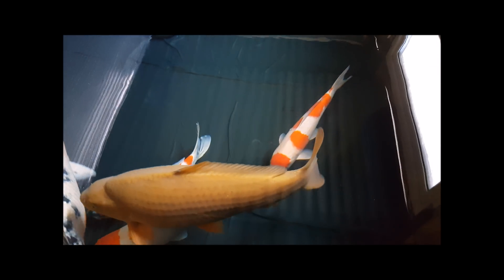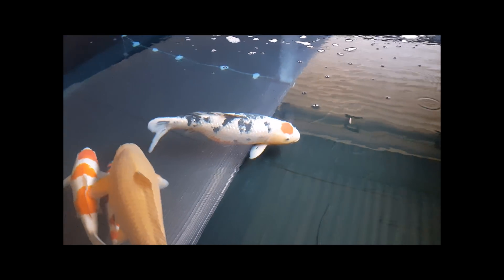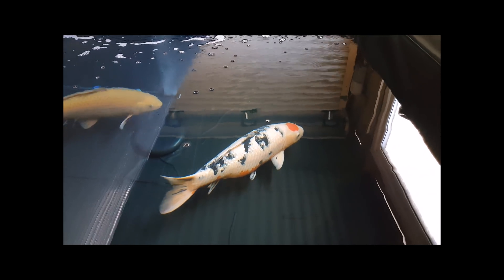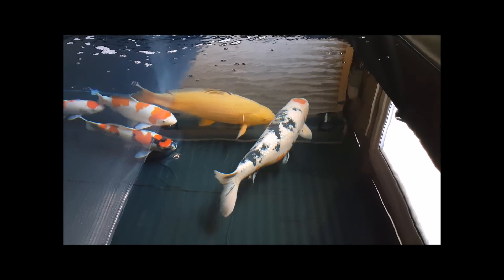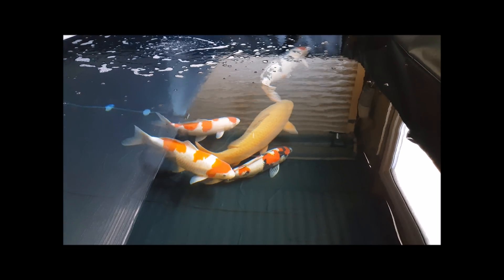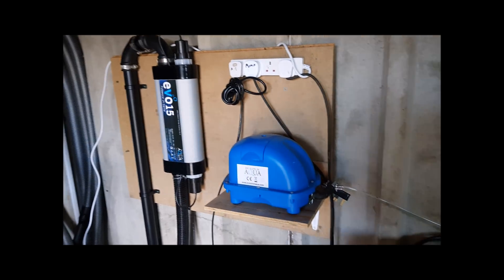Looking at the other fish, they seem fine. They seem to be calming down a little bit — the Kohakus aren't as pink as they used to be. I was a little bit worried about Rose, so I've decided to do a course of chloramine tea and salt, which I'll show you later. To do that, I'll turn all the UVs off for the duration and put the air on full.